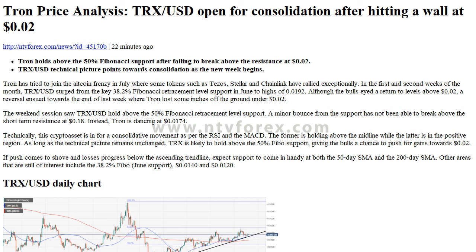If push comes to shove and losses progress below the ascending trend line, expect support to come in handy at both the 50-day SMA and the 200-day SMA. Other areas of interest include the 38.2% Fibonacci support, $0.0140, and $0.0120.